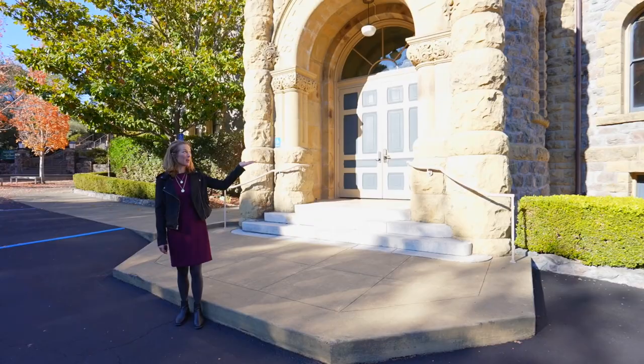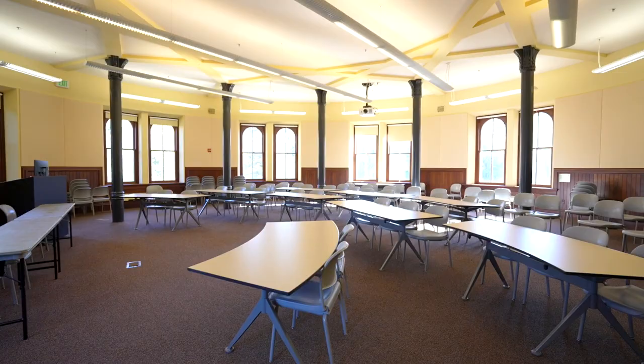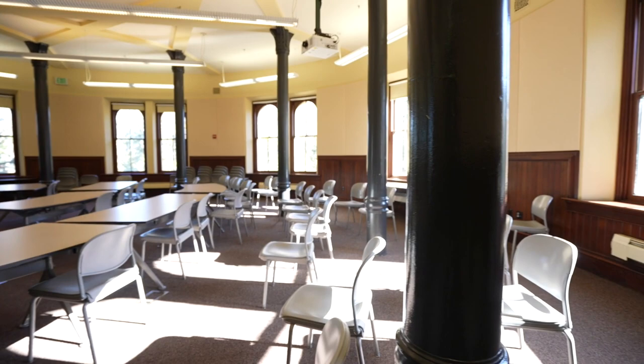To my left we have Scott Hall where we have several classrooms as well as the student lounge. This is one of the larger classrooms in the building and it will also be getting a technology upgrade in the summer, but as you can see it's a beautiful space right now. I love the round tables and lots of great natural light.